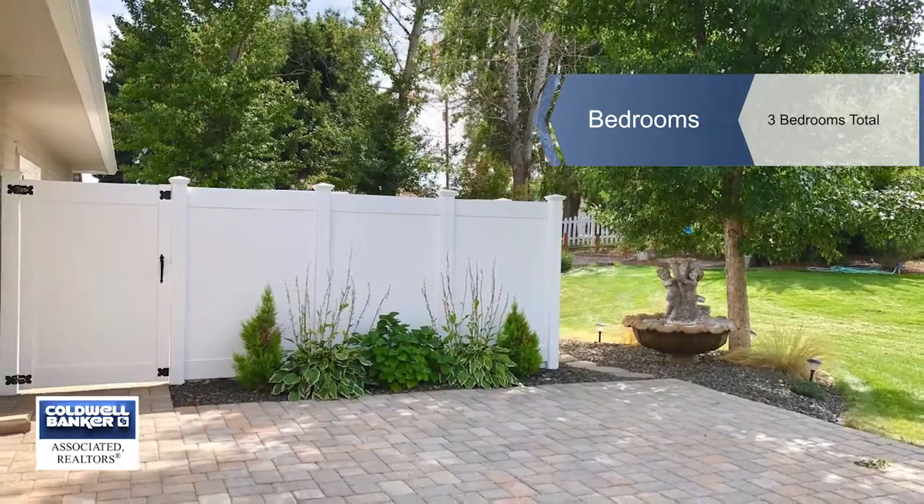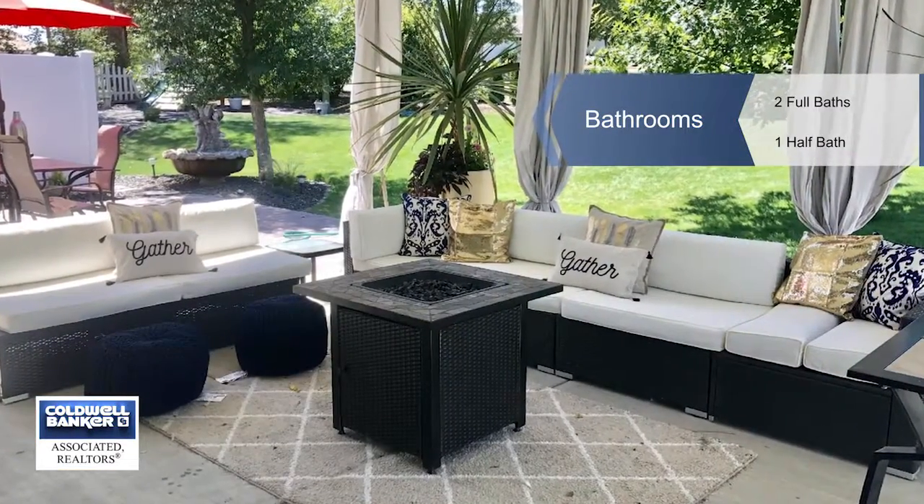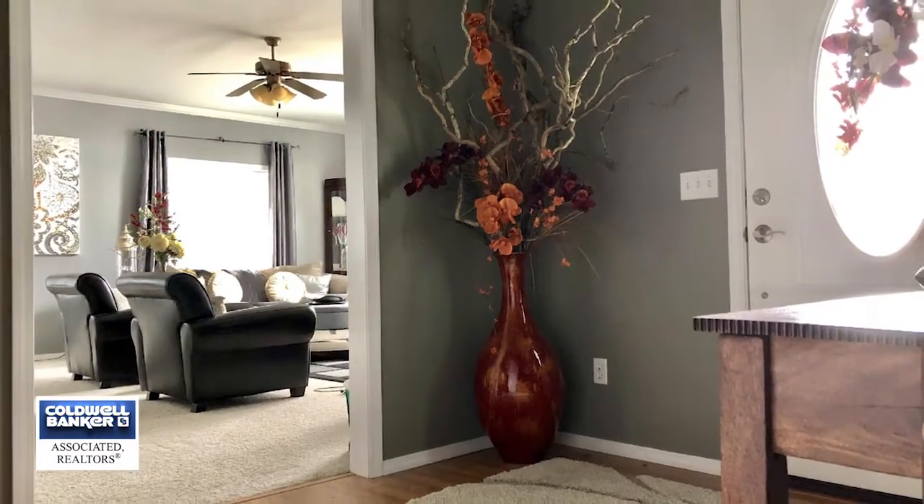Enjoy large walk-in closets and a large storage room. A spare room brings choices — exercise or office — and granite countertops in the gourmet kitchen.